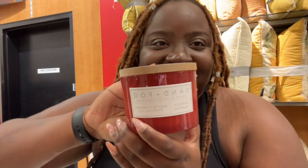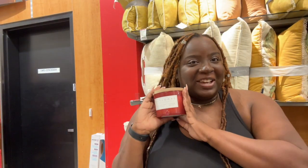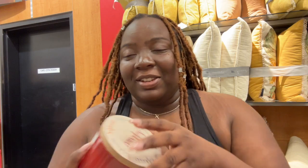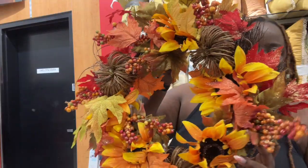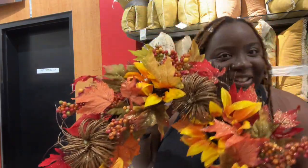This one smells so good — it's vanilla pumpkin. I think I'm gonna grab this one because I love the way this one smells. It smells so good. I also found this pretty one, it's so pretty.